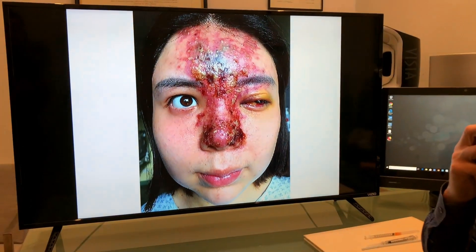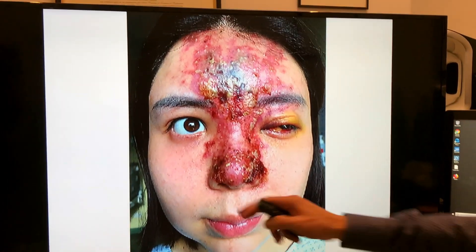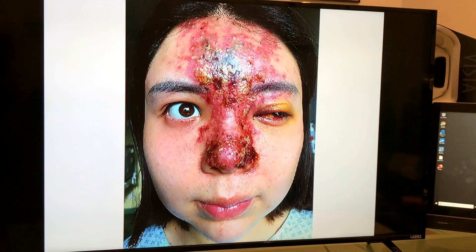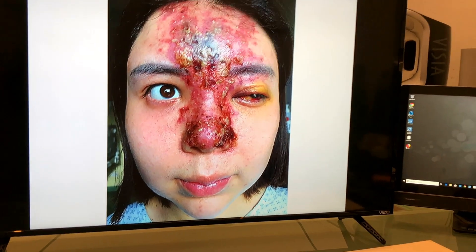Here's another one. This is a horrible complication from nasal injections of filler. All these patients I pulled off the internet — they're not my patients.